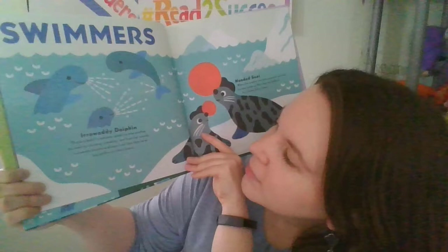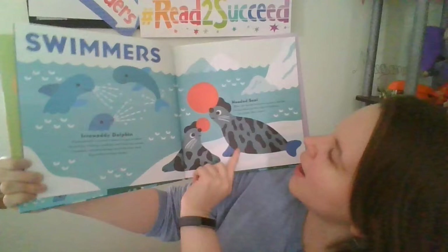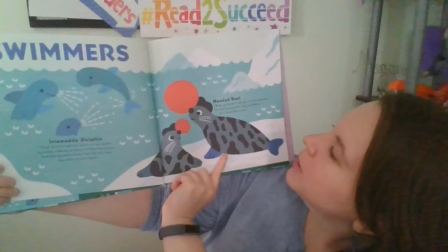Now we're going to the swimmers. The Irrawaddy dolphin — these playful creatures speak to one another by making clicking, creaking, and buzzing sounds. Irrawaddy dolphins always look like they have a big smile on their face. The hooded seal is next: when it gets scared or excited, its nose blows up like a big red balloon, so it looks like a clown.